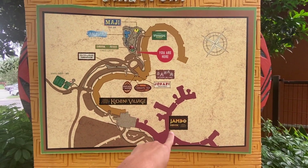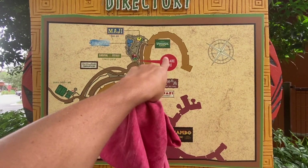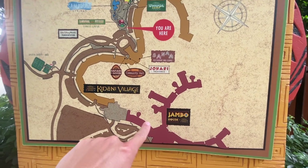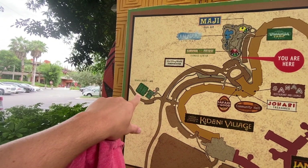Here is a directory of all of Animal Kingdom Lodge showing Jambo House and Kidani Village, all the restaurants, and things you can do inside Kidani Village. Over to the side you also have sports courts — tennis and basketball.